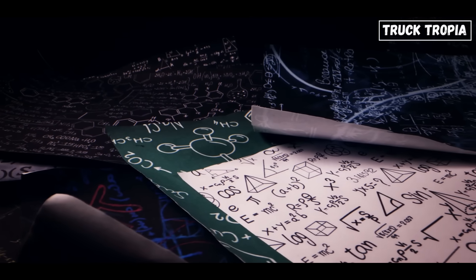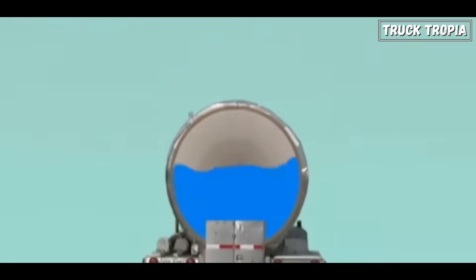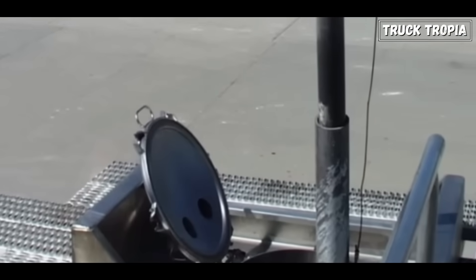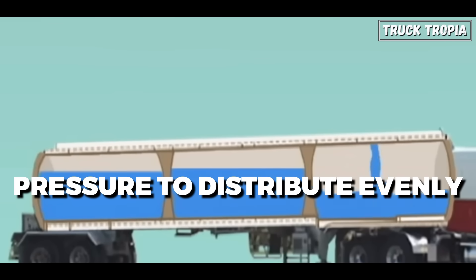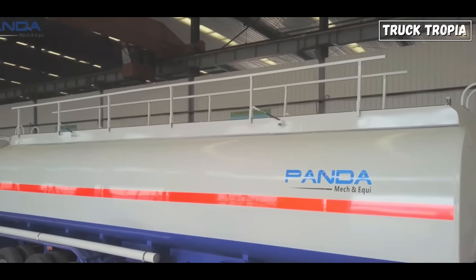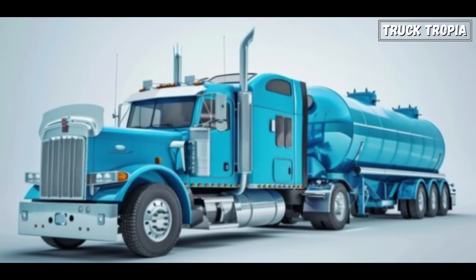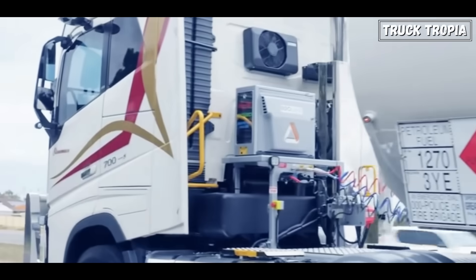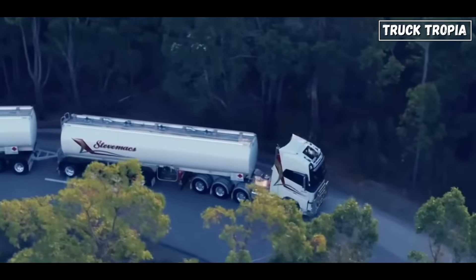First, let's talk about physics. In a conventional cargo truck, the load exerts downward pressure. However, when it comes to liquids in a tank, they exert pressure in all directions. The cylindrical shape of tank trailers allows this pressure to distribute evenly, preventing excessive strain on the corners or walls, which could happen with square containers. Imagine inflating a balloon — the air pressure is distributed evenly throughout, helping the balloon keep its shape without bursting. The same principle applies to tank trailers, especially when they're full or carrying gases under high pressure.